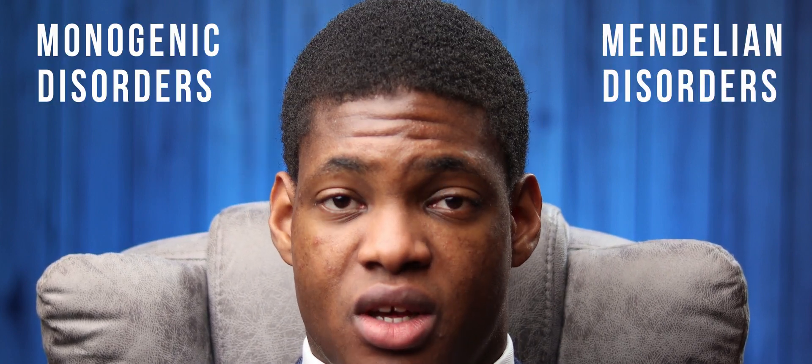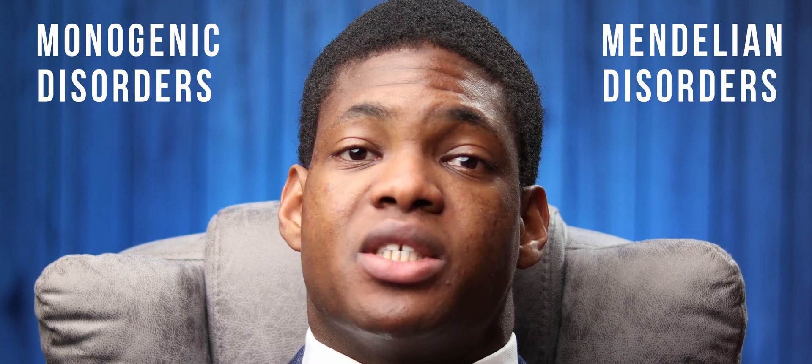But this effect is more pronounced in the case of single gene disorders, where the presence of a single gene mutation alone can cause the disease. A good example of this is Huntington's disease, which is an autosomal dominant disorder, which means that someone only needs to inherit one copy of the defective gene to have the disorder. Single gene disorders are also called monogenic disorders or Mendelian disorders, simply referring to a disease caused by a mutation in a single gene.